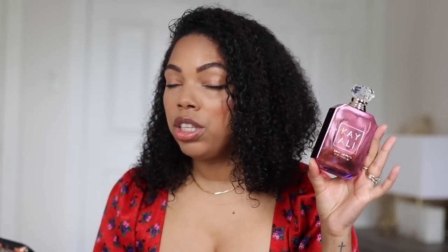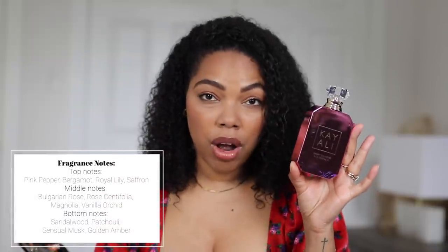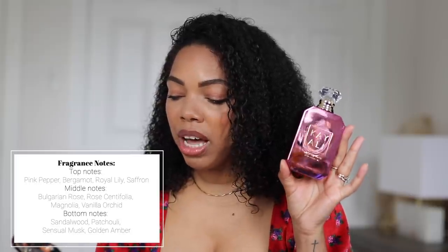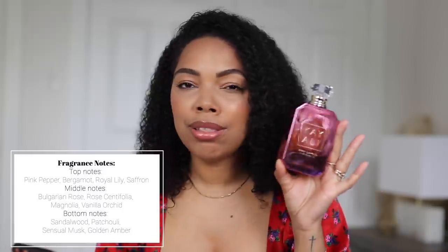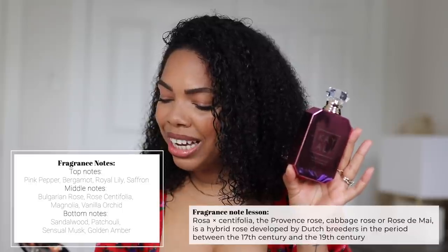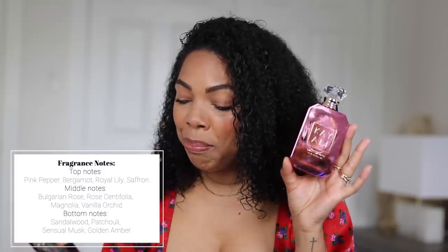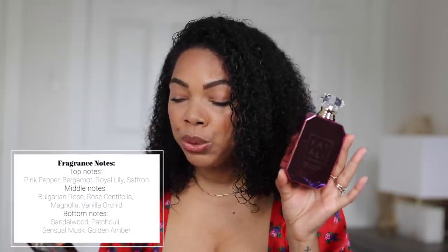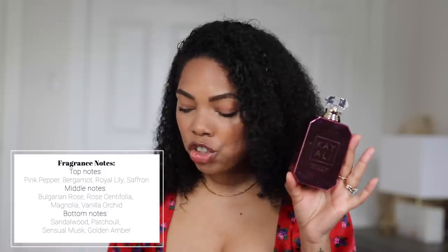In terms of the notes, I'm on the Huda Beauty website. We have top notes: pink pepper, bergamot, royal lily, and saffron. And then in the middle notes, we have Bulgarian rose — which is one of my favorite rose notes, I love Bulgarian rose — rose centifolia, magnolia, and vanilla orchid. And then in the bottom notes, we have sandalwood, patchouli, sensual musk, and golden amber. Just reading these notes, my mouth is watering.